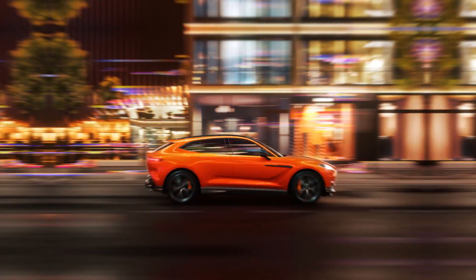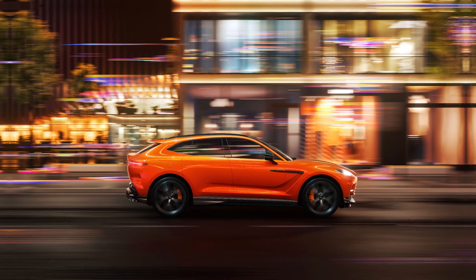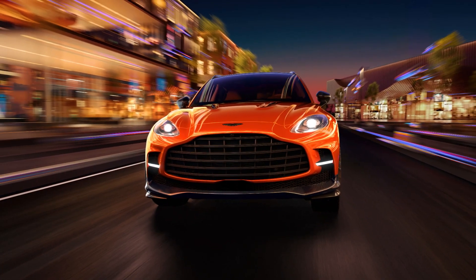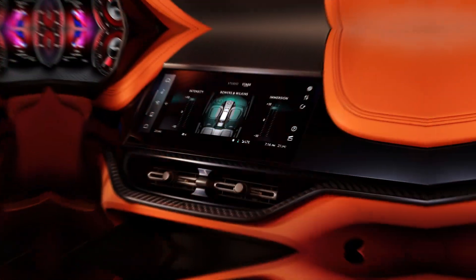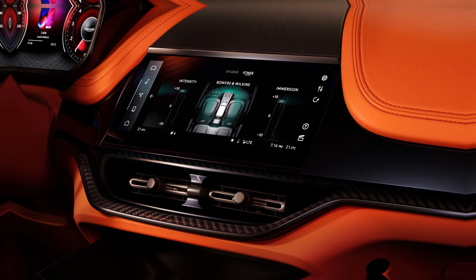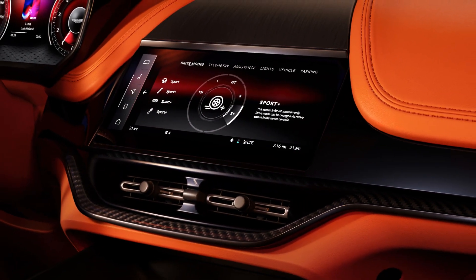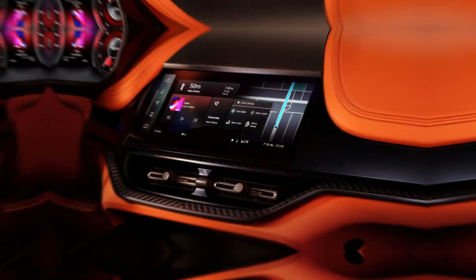Underneath its stunning exterior lies the power that propels the DBX707 — a 4.0-liter twin-turbocharged V8 engine delivering 707 PS and 900 newton-metres of torque, paired with a 9-speed automatic gearbox. This setup enables a blistering 0 to 60 mph time of just 3.1 seconds and a top speed of 193 mph.